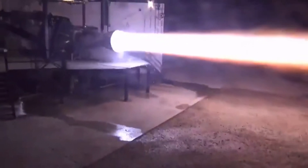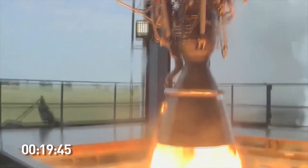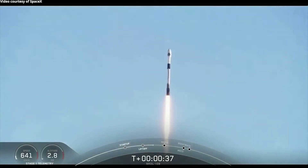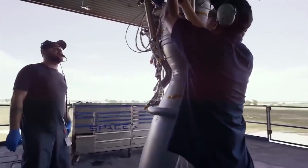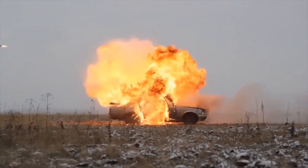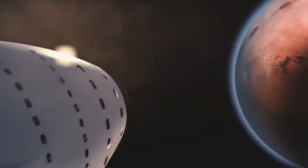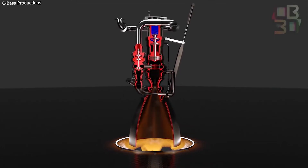The Raptor engine expels gases quickly enough to propel the spacecraft forward, but its power comes from clever engineering. SpaceX chose a full-flow staged combustion cycle, which differs from the standard rocket engine design. There is no need for a dedicated consumable igniter fluid, as in the Merlin — instead, ignition is handled by two redundant spark-plug-lit torch igniters. Methane and oxygen are combined and deeply cooled to near their freezing points before being used as propellant.